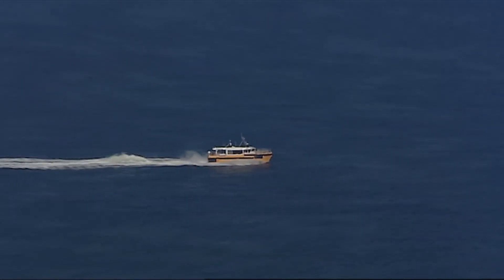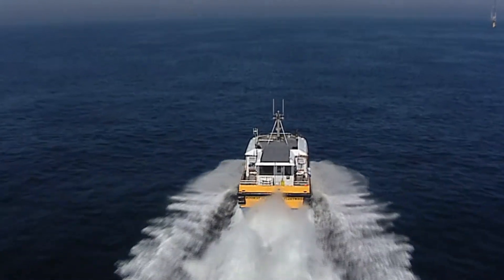Windcat Workboat — the safest and cheapest solution for offshore transfers.